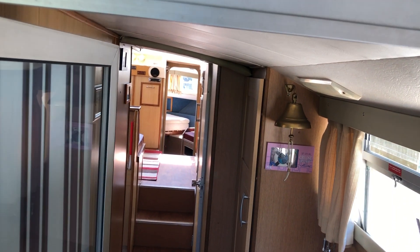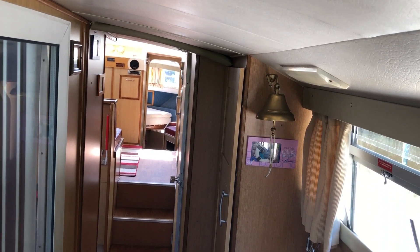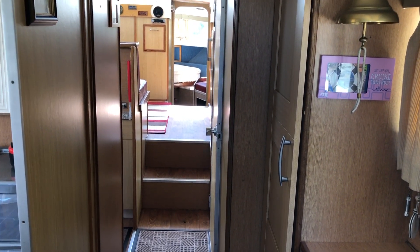Hi, this is Mark Coles of Boat Shed, and today I'm listing the 1984 Aquafiber 38 Entrepreneur. This is a two-cabin version but it would actually sleep seven people.